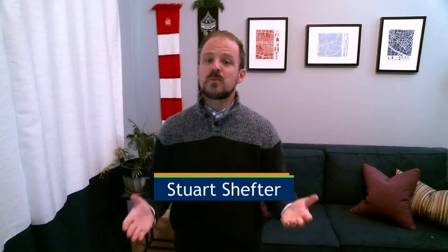Hello and welcome. Stuart Schefter Real Estate Guy here — you probably clicked this video to avoid wasting your time, so let's get to it. 60 seconds on our timer and our title goes up there.